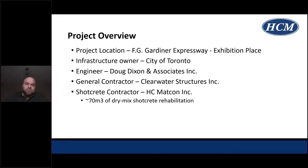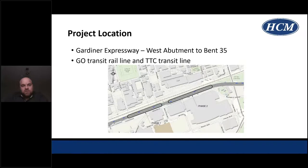This project was in Toronto — the Gardiner Expressway by Exhibition Place. The infrastructure is owned by the City of Toronto. The engineer of record was Doug Dixon and Associates. The general contractor was Clearwater Structures, who was in charge of access and concrete removal scope work. HCM was the specialty Shotcrete contractor that placed around 70 cubic meters of dry mix Shotcrete during rehabilitation of this structure. The scope of work was from the west abutment to Bent 35, sandwiched between the GO Transit rail line and TTC transit rail line.